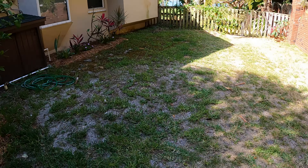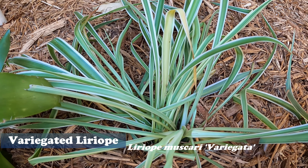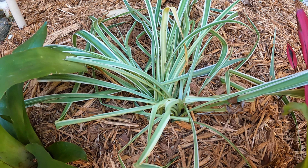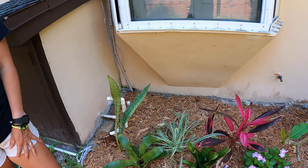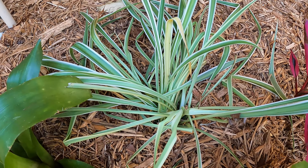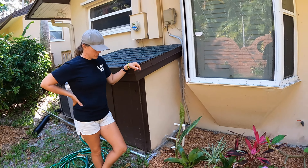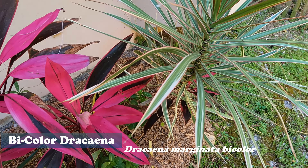Over here we got a liriope — lily turf — and this is the one that had those tuberous roots from the Plant Pirates episode. They almost look like little potatoes on the roots. Apparently in Japanese or Chinese culture they cook them and candy them as a dessert, and also use them for medicinal purposes. The berries on this plant are not edible — they're not super poisonous, but they'll give you a stomach ache. The coloring on it actually looks similar to the dracaena we have here.